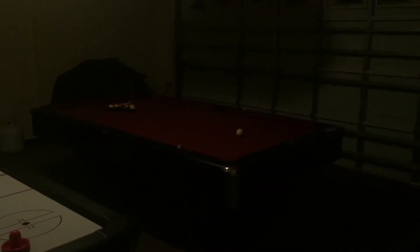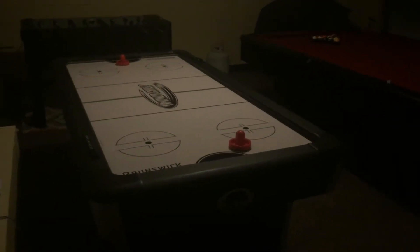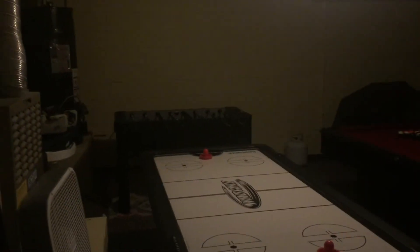Back here is actually the garage. You got a pool table right there. You got ice hockey, whatever you call it — I forget what it was called. And then we got foosball right there, however you say it. Here's the garage. You already know what I'm saying. It is dope.